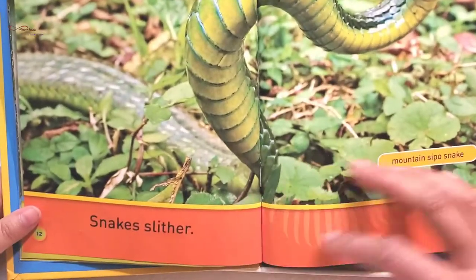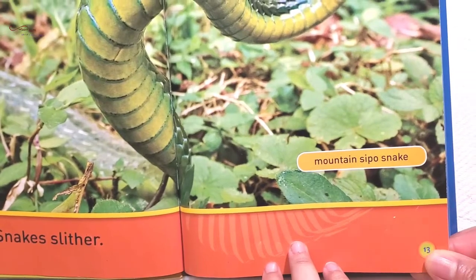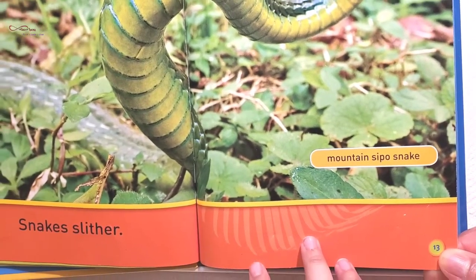Snake slithers. The movement of the snake slithers. Mountain cybo snake.